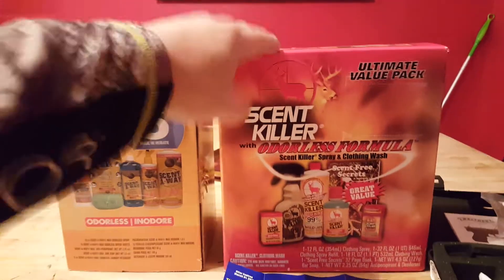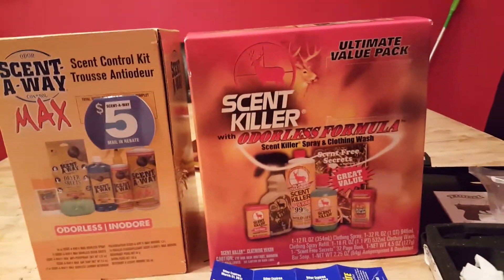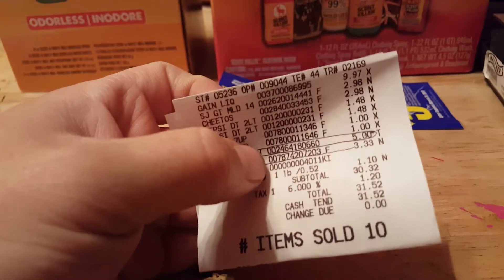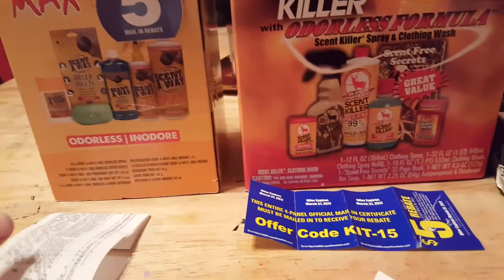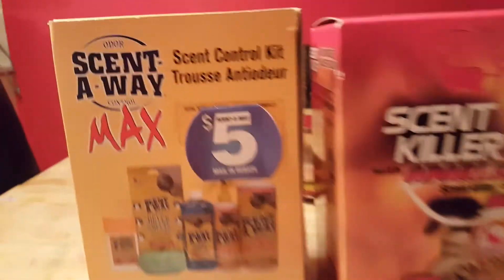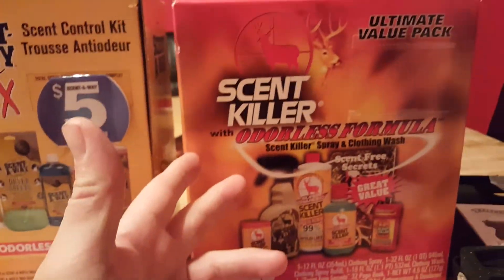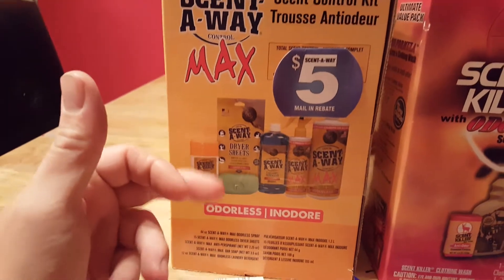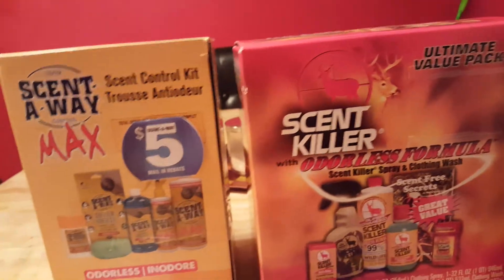Real quick — this one was $19.98 and this one was $21.98. I paid $5 for this one and $6 for this one. This one has a $5 mail-in rebate, so I paid $5 for it — basically free. This one has a $5 mail-in rebate and I paid $6 for it, so it's going to be a buck.